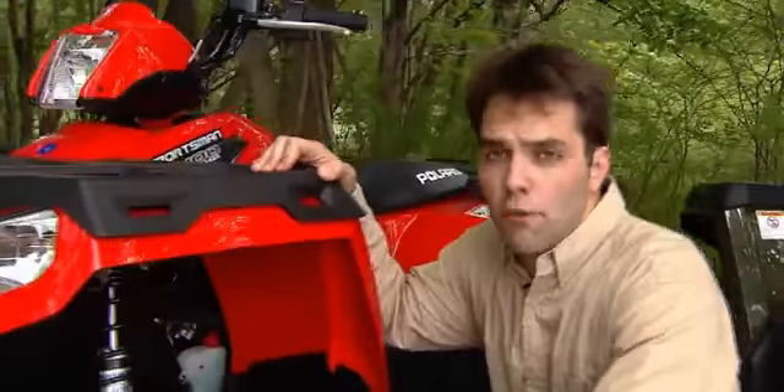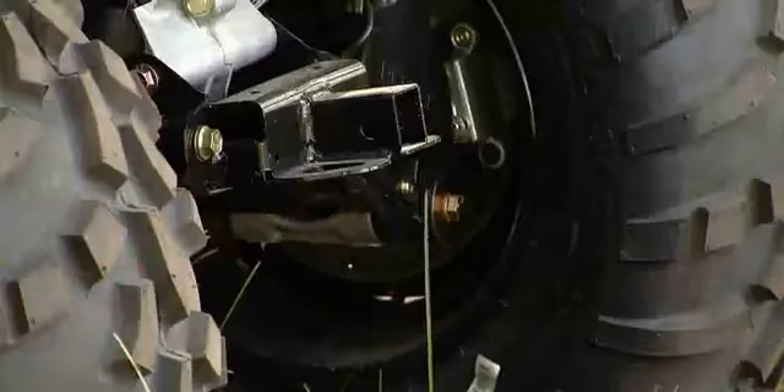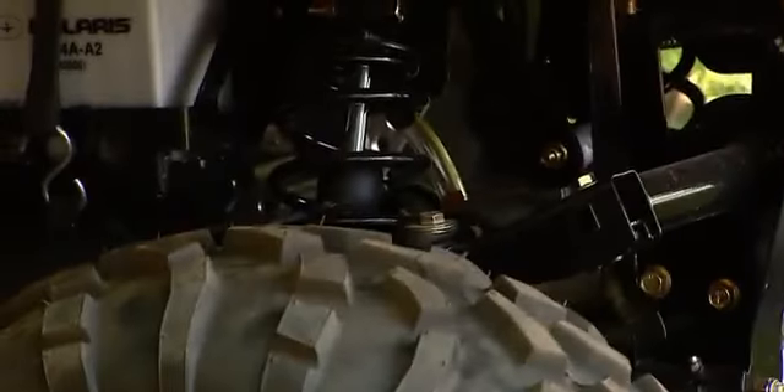Both machines share true four-wheel drive. That means when the rear wheels slip, both front wheels dig in and give you the best traction. For the rear suspension, Polaris introduced the independent rear suspension to the industry and still has the best ride in the industry.